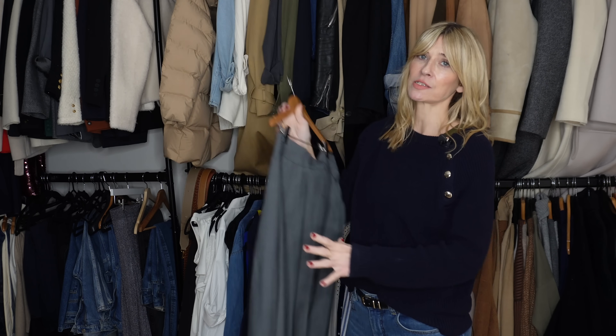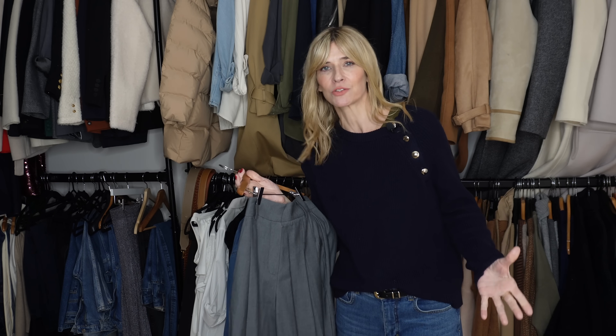I love the tailoring on these, but in the height of winter they could be quite cold. So I'm just styling them with a pair of thick black tights underneath. It doesn't change the line of the trousers at all or take away from that beautiful tailoring — it just enables me to get even more wear out of them in the colder months.